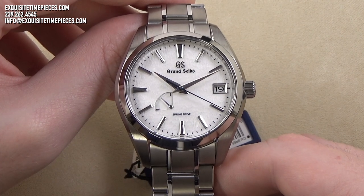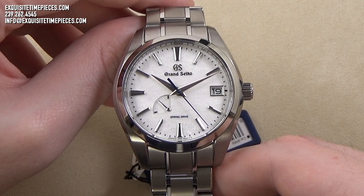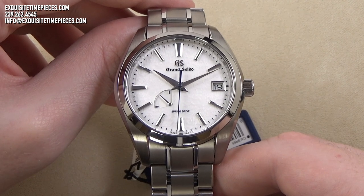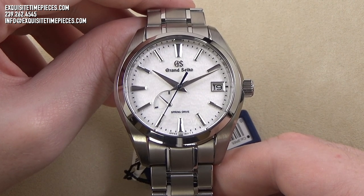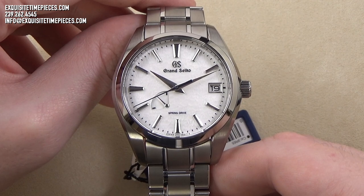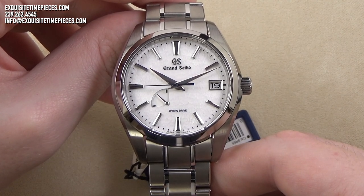The Grand Seiko Snowflake is truly a unique watch. This watch features a high quality and lightweight titanium case and bracelet construction. The fit and finish is superb. The movement is the spring drive powered quartz movement, and all of these luxury features are found at a high value price. But the one thing that sets this watch apart from all the rest — the feature that gives the watch its namesake — is the white snowflake dial.